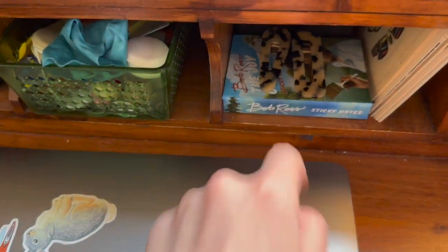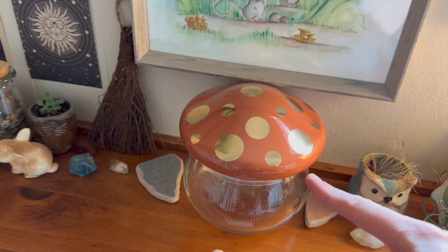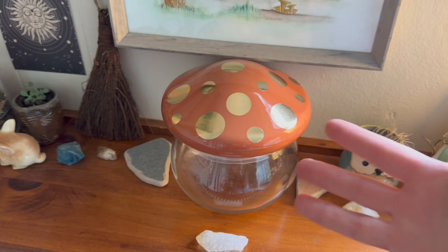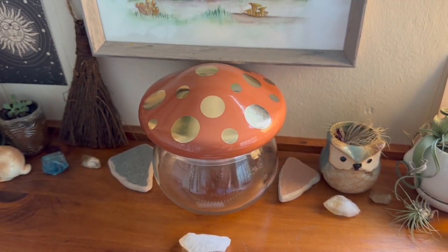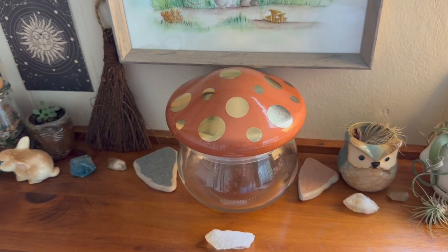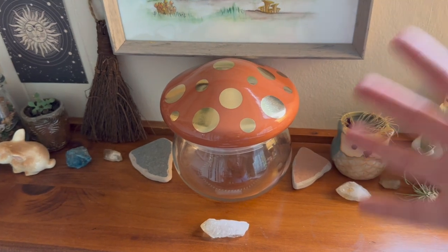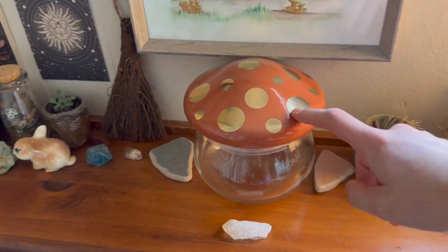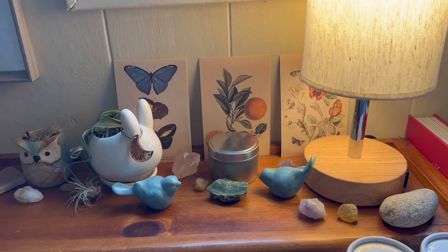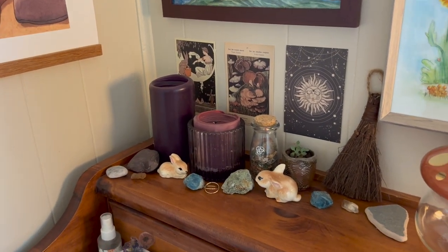I got the Bob Ross sticky notes right here. I did not realize how hot of a commodity this was — I went to Target and it was in the dollar section. Then it blew up all over Instagram. Jade came over, saw it, and said she'd been searching so many Targets for it. It was trending — people were going to Target dollar sections to find these things. I didn't realize how lucky I was. I've also got a bunch of different crystals; I like to keep things very witchy on my desk.